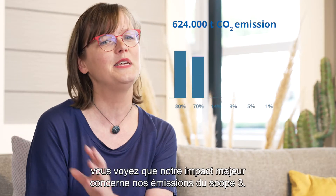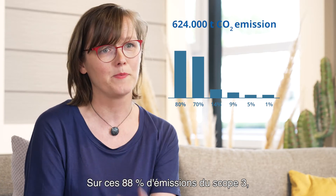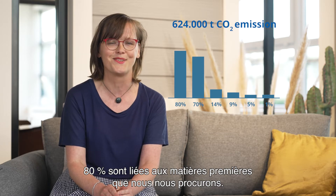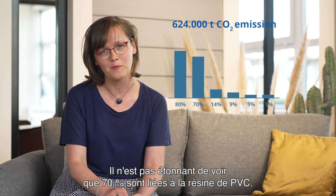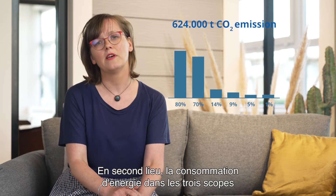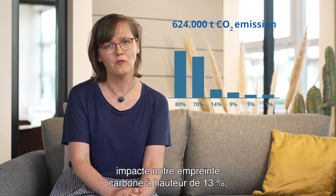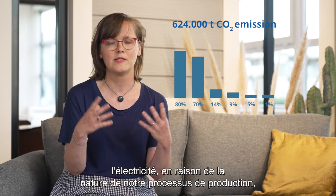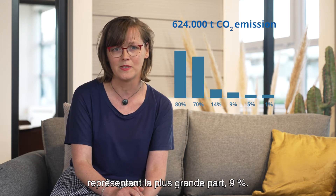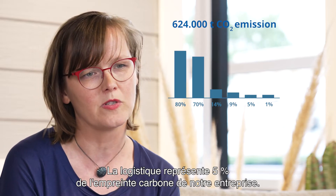When you look at the graph, you immediately see that our main impact is in our scope three emissions. Of these scope three emissions, 88% — 80% is linked to the raw materials we source. And it won't come as a surprise that 70% is linked to PVC resin. In second instance, energy consumption in all three scopes impacts our carbon footprint for 14%. And electricity, due to the nature of our production process, takes the highest share of that at 9%. Logistics accounts for 5% of our corporate carbon footprint.